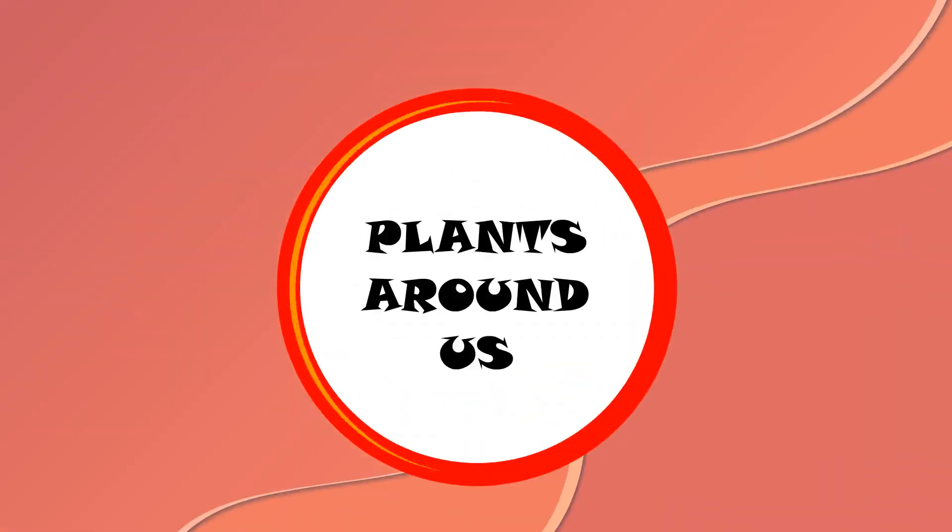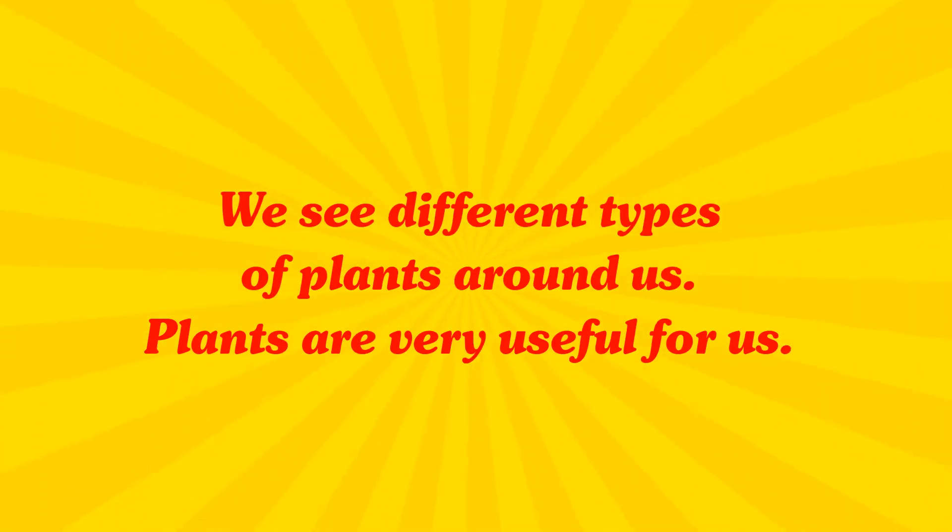Chapter 14: Plants Around Us. We see different types of plants around us. Plants are very useful for us.